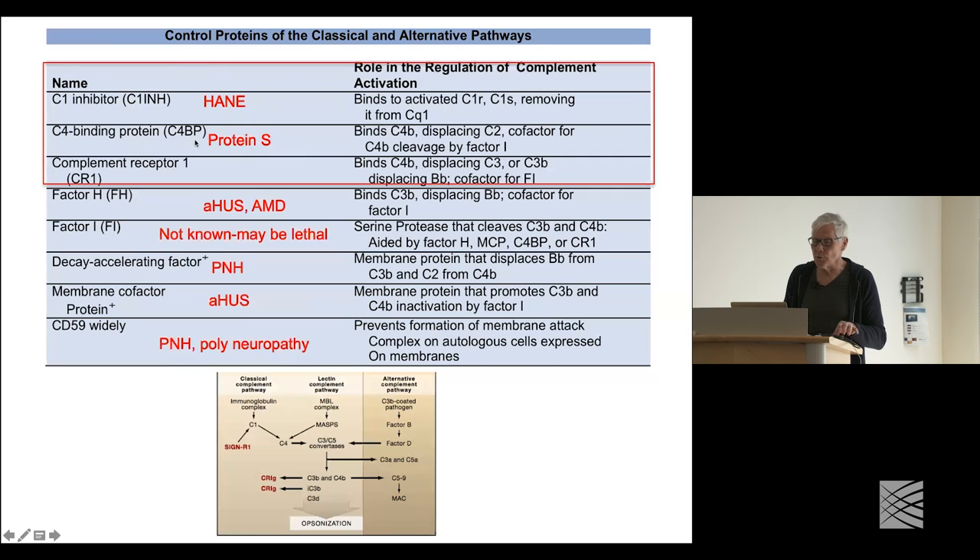C4 binding protein is a regulatory protein for C4. C4B gets activated, and to shut it off, C4 binding protein binds it and serves as a cofactor for its cleavage by factor I. Complement receptor 1, which is on the surface of many hematopoietic cells in humans, also acts to bind C4B and prevent further activation by serving as a cofactor for cleavage. This is a recurring theme: one way to shut off complement is through the ubiquitous serine protease factor I, but it needs a cofactor — either on the cell surface or in the blood — that recognizes the activated fragment and exposes a cleavage site for factor I.